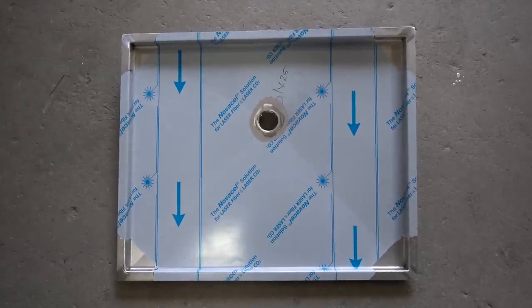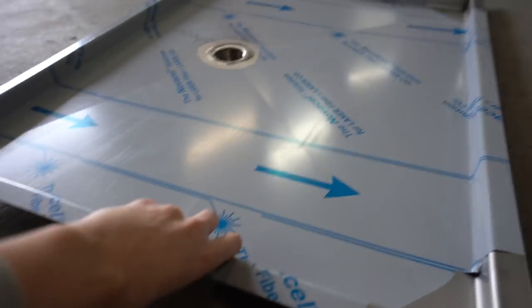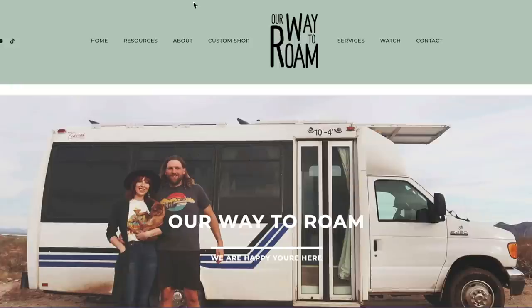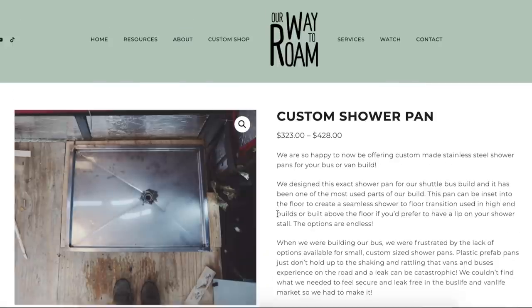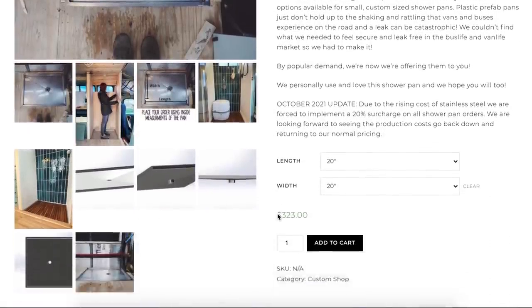The next major piece to this puzzle was to put in our inset stainless steel shower pan. These shower pans are really special because we actually make and sell these custom shower pans on our website, ourwaytoroam.com. You can go to the website under the custom shop and actually choose the dimensions of the shower pan with drop-down menus. These are made out of stainless steel — not plastic or fiberglass — so they hold up a lot better to the vibration of a vehicle.